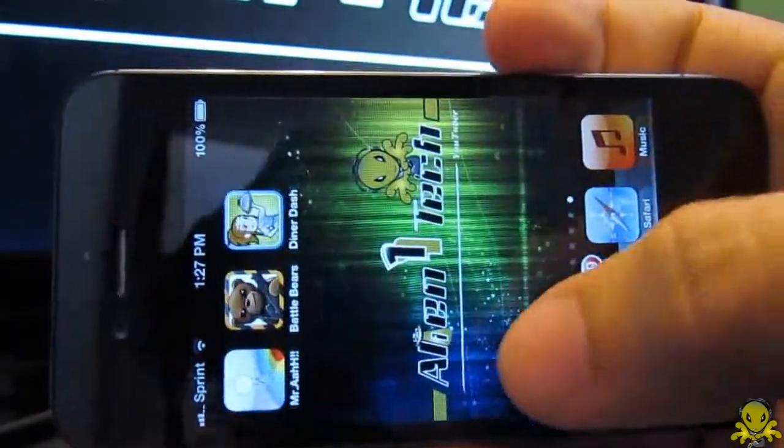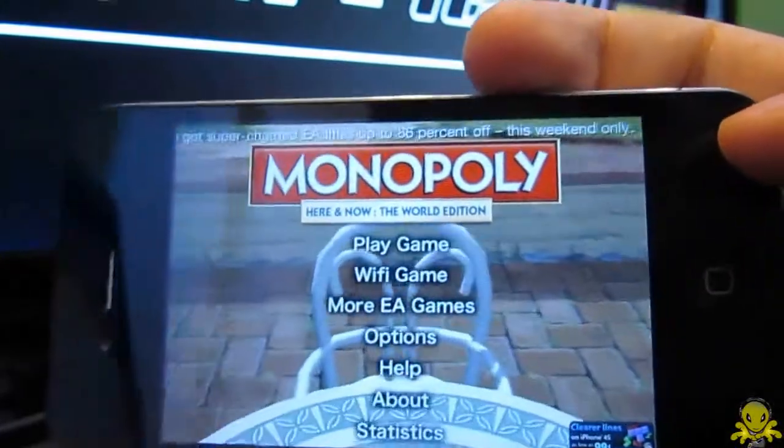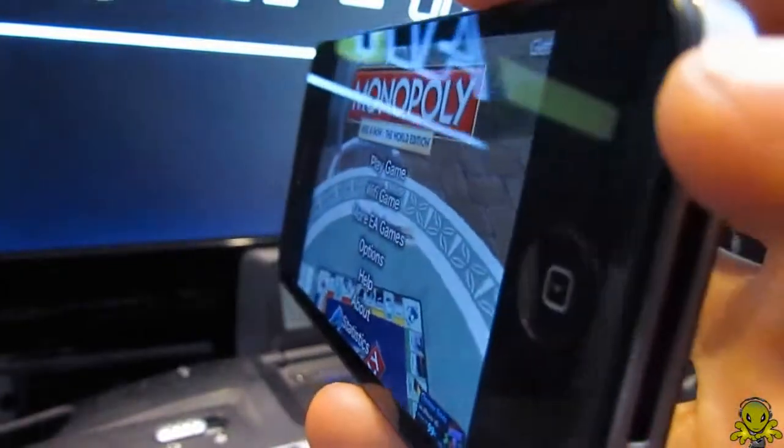The iPhone 4S becomes power efficient with this A5 chip, which improves battery life from 7 hours to 8 hours compared to the iPhone 4. It also pushes improved graphics that are 7 times faster.